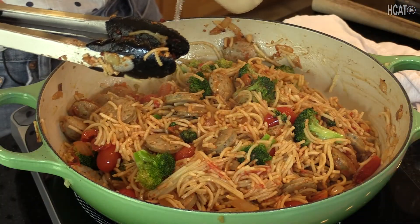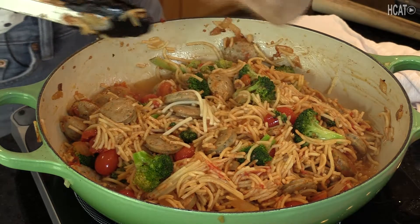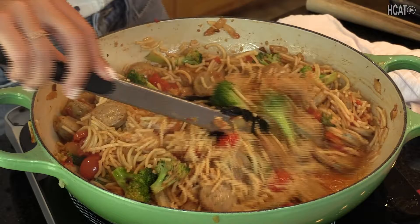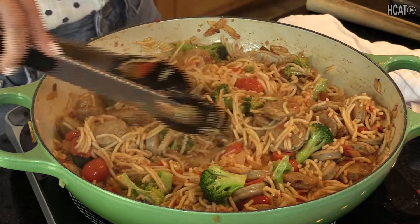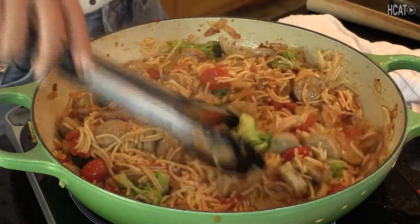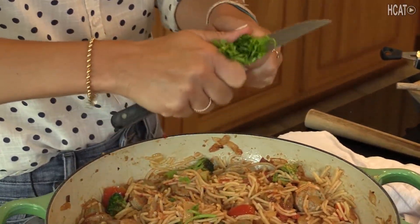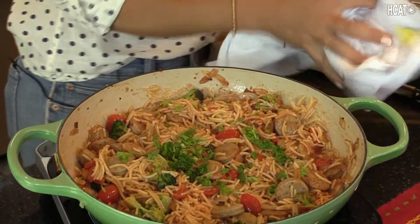Everything's mixed in well. I'm adding one cup of reserved pasta water — that adds a little broth and starchiness to it, contributing to the sauce so it's not too dry. I always reserve one cup of pasta water. Everything is all set here, looking amazing. The only finishing touches are the herbs — fresh cilantro, and these came from the garden as well. It's the last of my cilantro season.